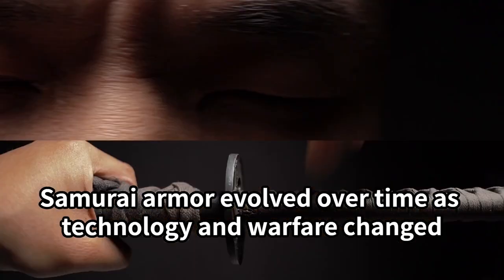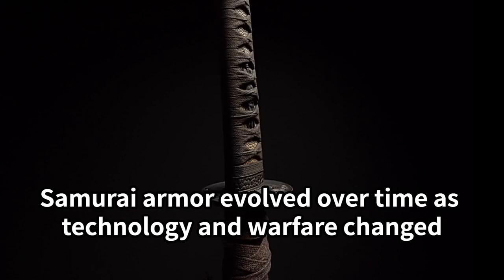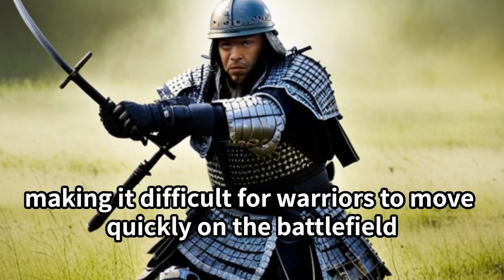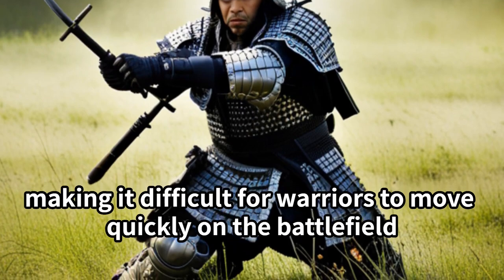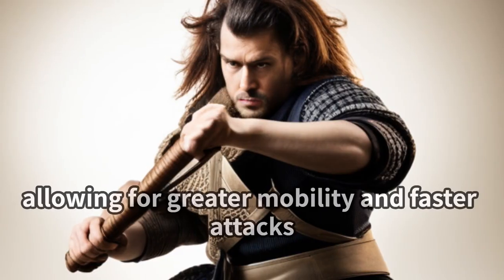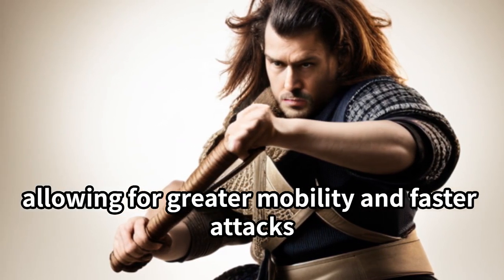Samurai armor evolved over time as technology and warfare changed. Early armor was heavy and cumbersome, making it difficult for warriors to move quickly on the battlefield. Later versions were lighter and more flexible, allowing for greater mobility and faster attacks.